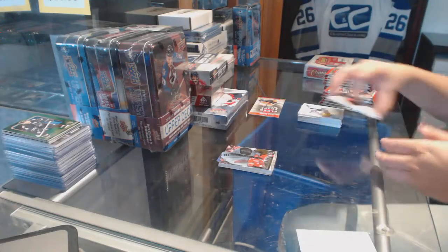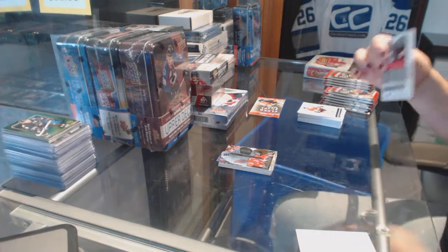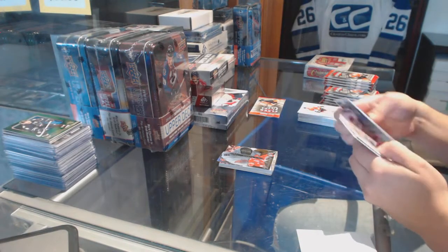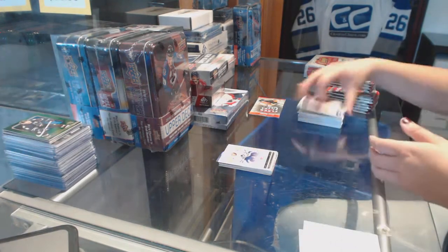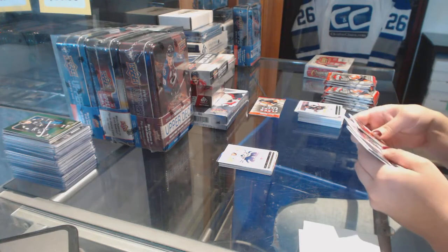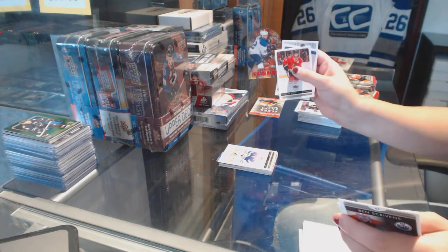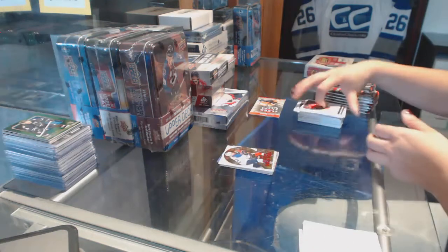We've got a Buckets Insert of Pavel Datsyuk for the Detroit Red Wings. Dein Phaneuf Gold Medallion for the Toronto Maple Leafs. Gong Show Grinders for the St. Louis Blues — David Bacchus.